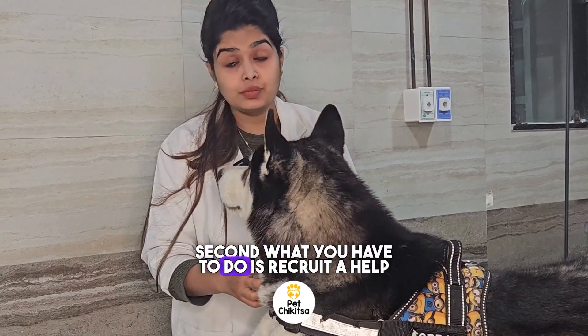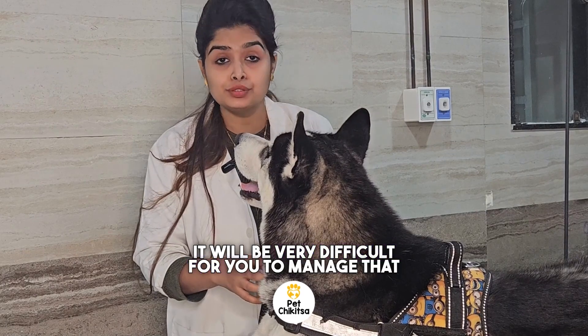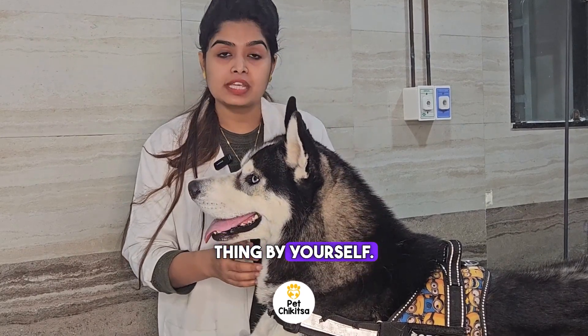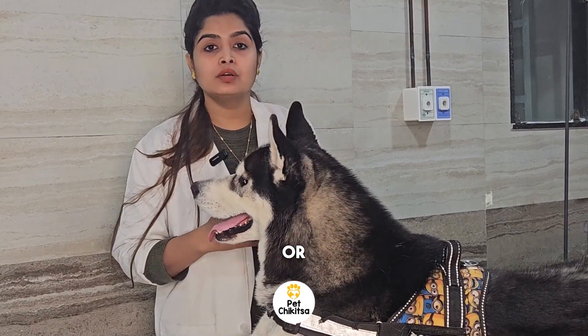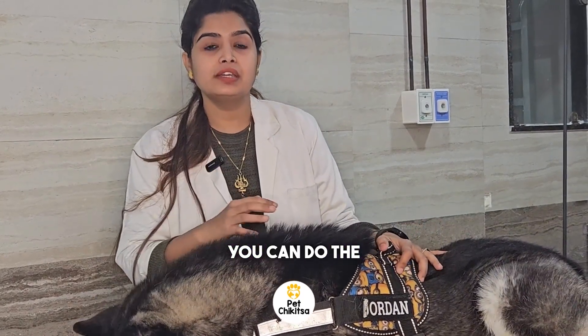Second, what you have to do is recruit help, because at that time it will be very difficult for you to manage alone. You require one other person who can hold the dog for you while you do the antiseptic dressing part yourself.